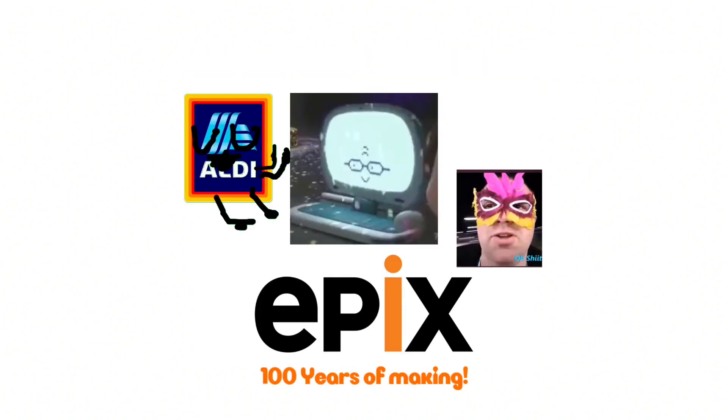There's a 2009 to 2019 Epyx logo, and under it there's a variant of an Aldi logo that has a face, two arms, and two legs, and under the Aldi logo.